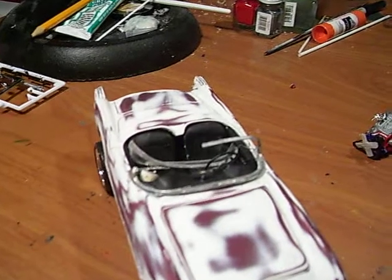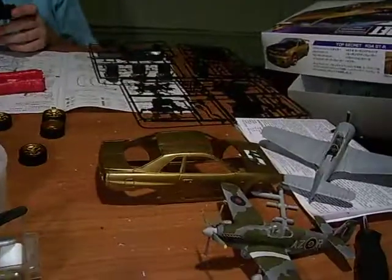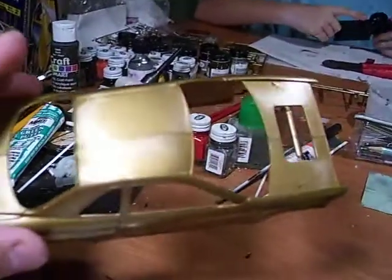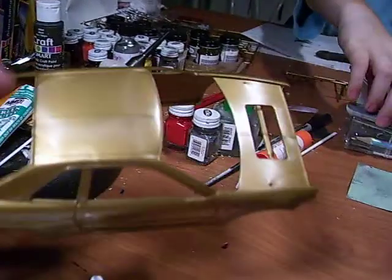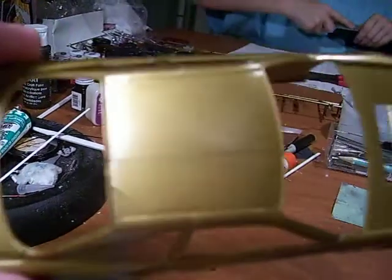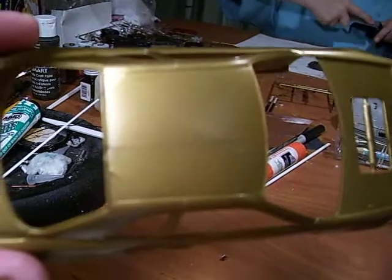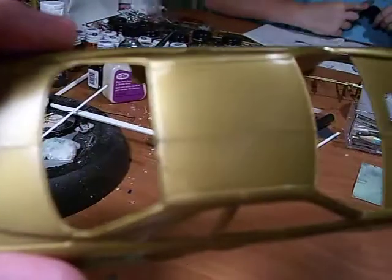I've got some other stuff going on. I think I'm bringing the Nova in — the 66 Nova — I'm going to do that next. My son is working on his GTR. Like I was telling you guys, it's molded in gold plastic, but there are some issues with the gold. You just can't shoot clear on this. You can see that line going right down almost the middle of the trunk and almost the middle of the roof.